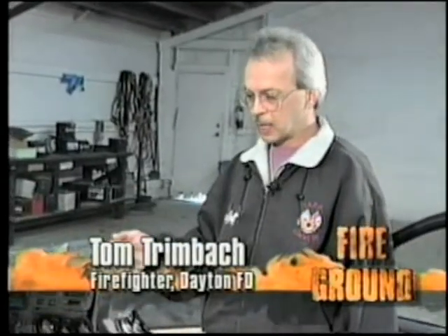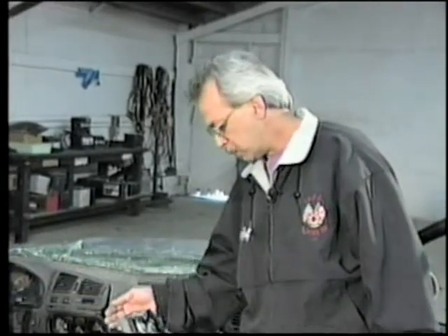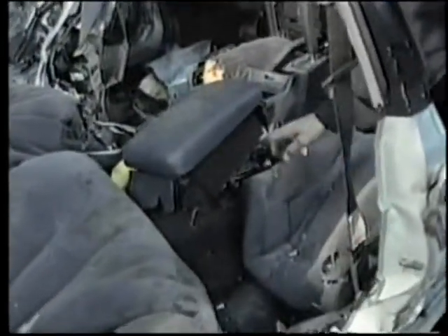At that point, after removing the top and removing the door, we came to the interior of the car. We had to remove the left back front seat, and we cut that at this point here and here.